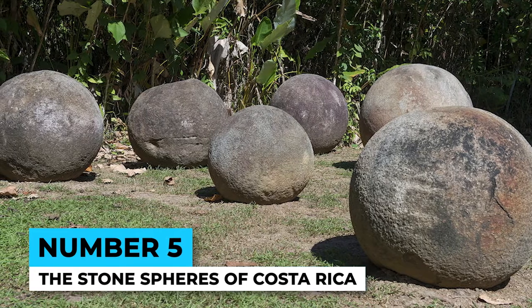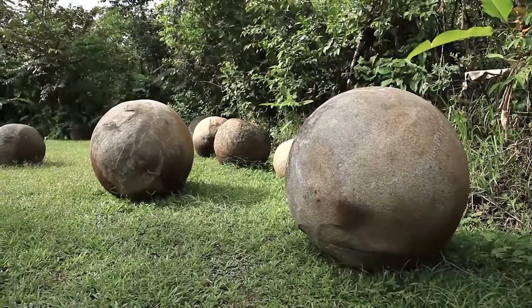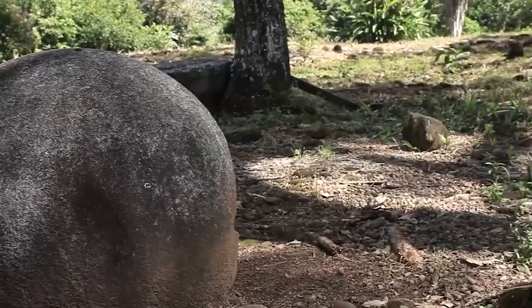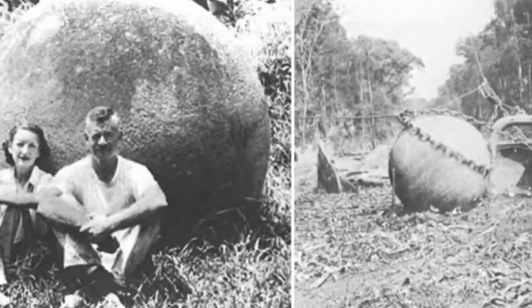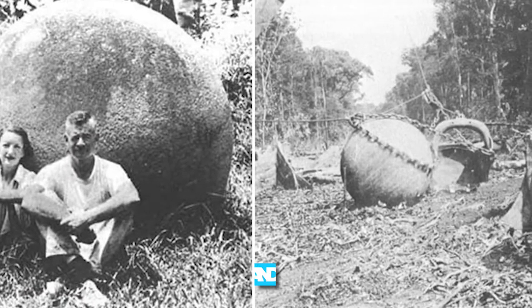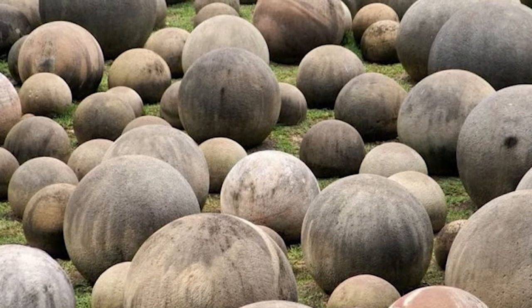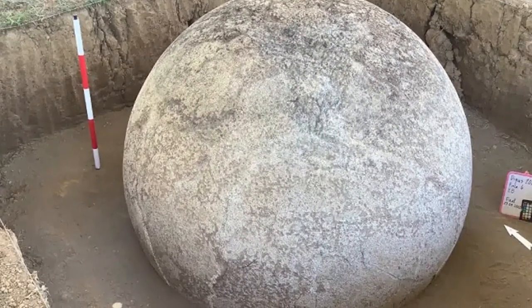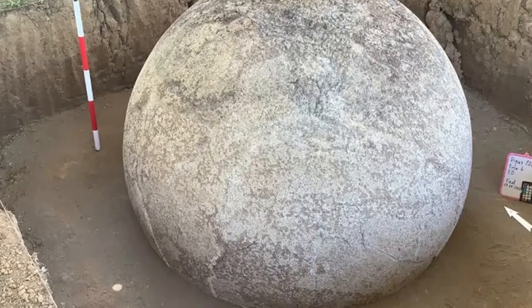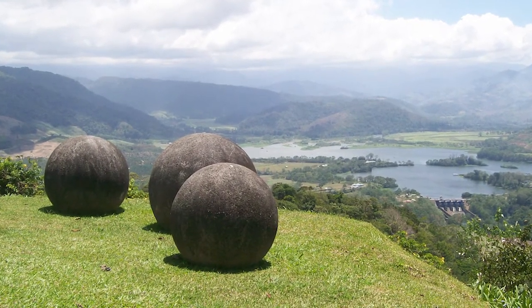Number 5: The Stone Spheres of Costa Rica. These massive stone balls, ranging from a few centimeters to over 2 meters in diameter, were first discovered in the 1930s. They were created by the Diquís culture, which existed in what is now Costa Rica between 700 AD and 1500 AD. The purpose and methods of their creation remain unknown despite decades of study. Some theories suggest they were used for astronomical purposes or as symbols of social status, while others speculate they may have been used in some kind of ball game.